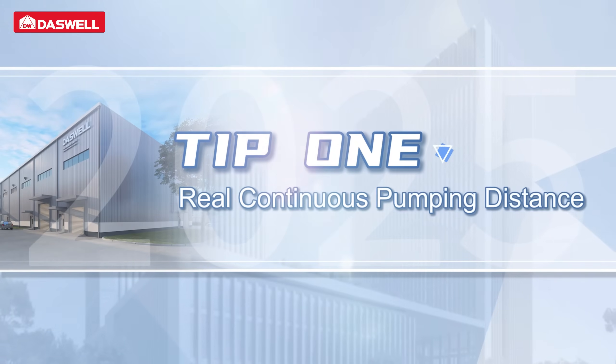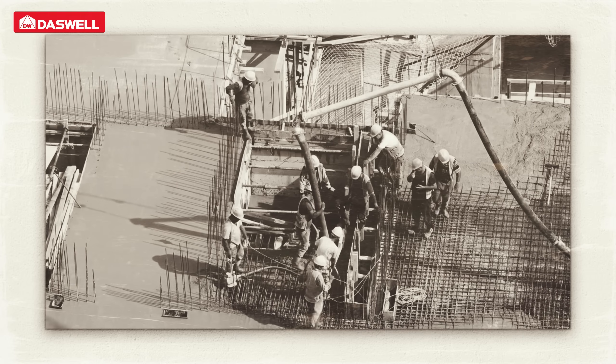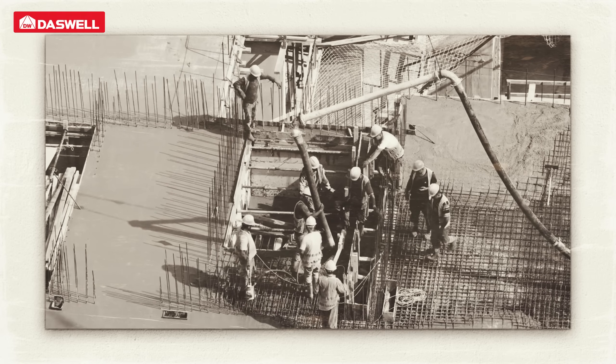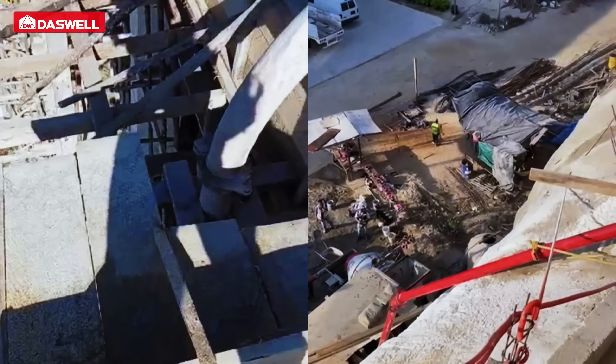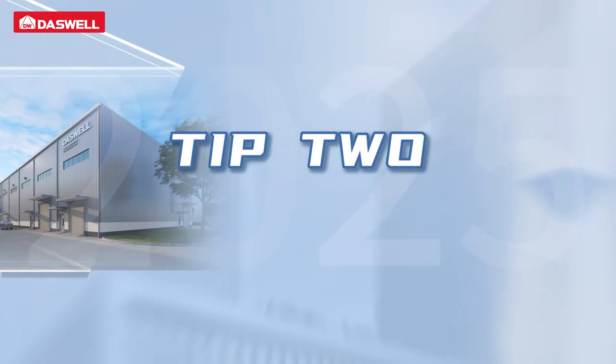Tip 1: Real continuous pumping distance. Most suppliers list a maximum pumping distance, but that number is often theoretical. Some machines only reach their maximum for a short time. Dazwell concrete mixer pumps offer pumping distances based on proven performance, ensuring consistent concrete delivery on construction sites.